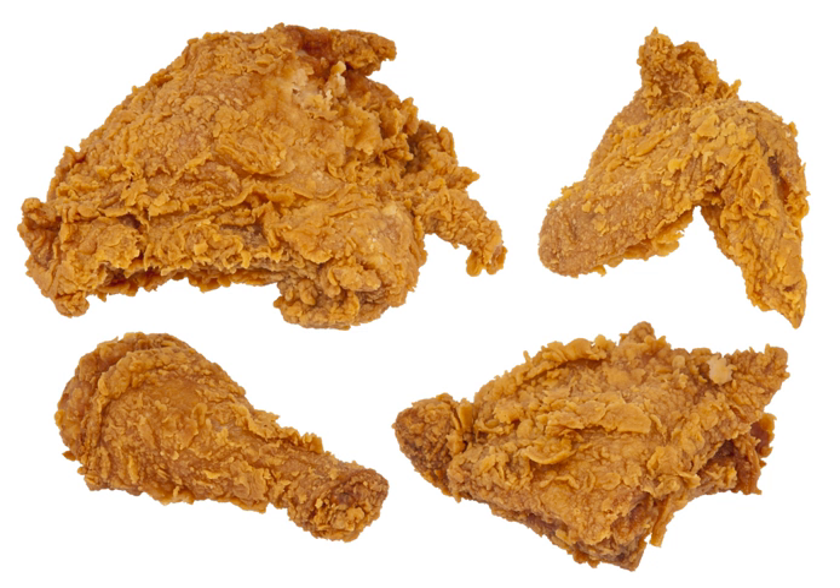What separates fried chicken from other fried forms of chicken is that generally the chicken is cut at the joints, and the bones and skin are left intact. Crisp, well-seasoned skin, rendered of excess fat, is a hallmark of well-made fried chicken.